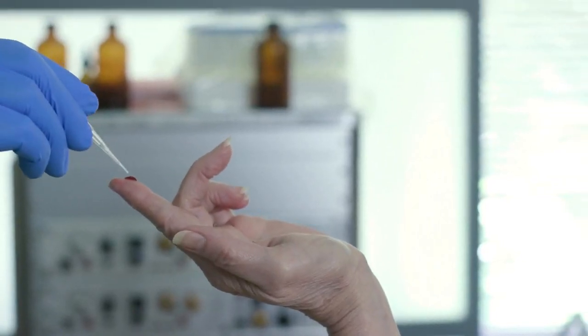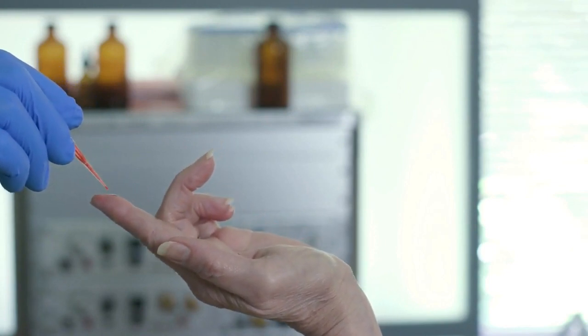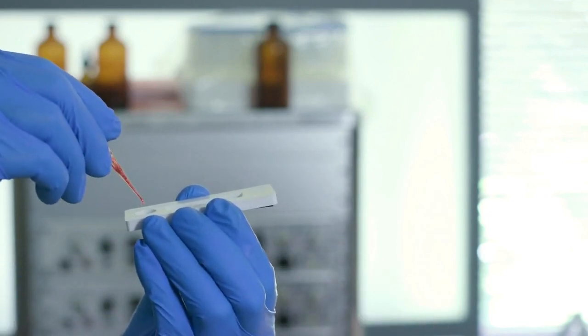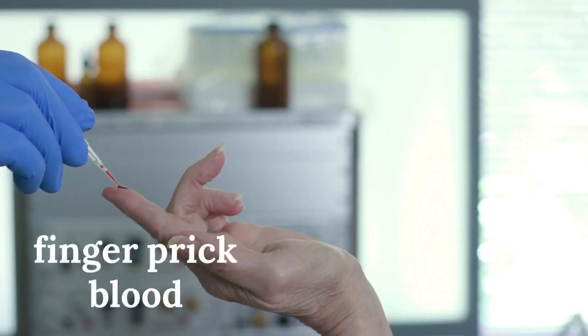One: using an antibody-antigen test, like all fourth-generation HIV tests, your HIV will be detected if you test from 14 to 45 days after infection. Two: using finger-prick blood is not as accurate as using blood from the vein.